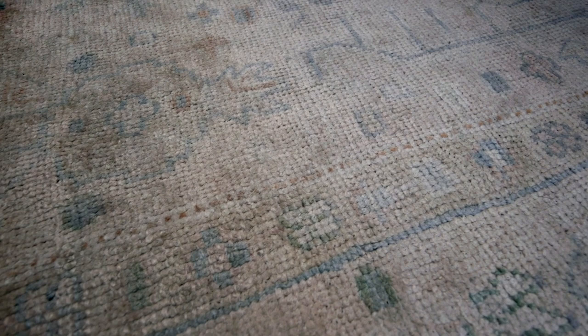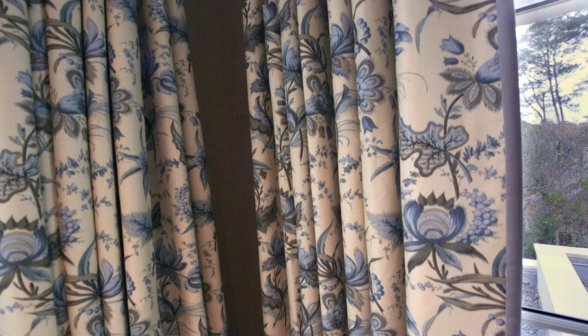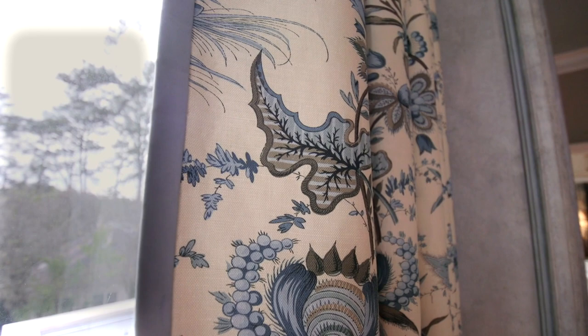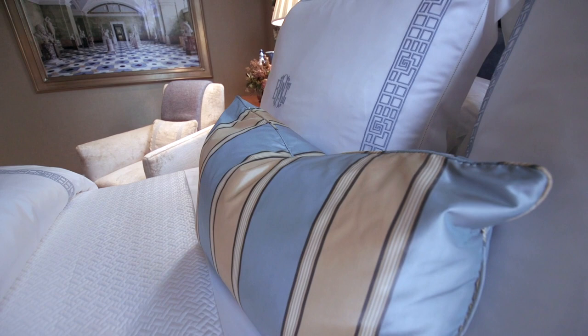By chance, Michael Smith for Jasper Fabrics — one of his new fabrics had the same color blue in it, and we just had to use that fabric for our drapery to play off the fabrics. The bed linens are Gramercy, and they do a lovely job with custom embroidery and custom bedding.